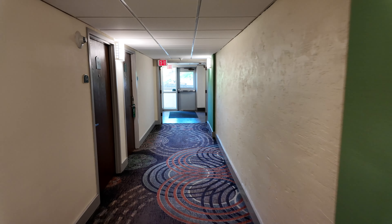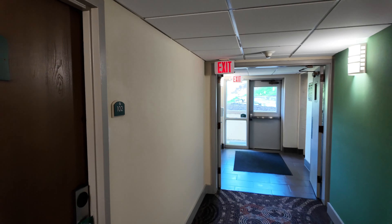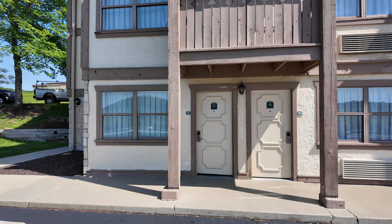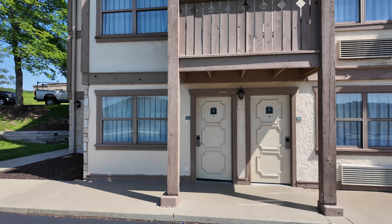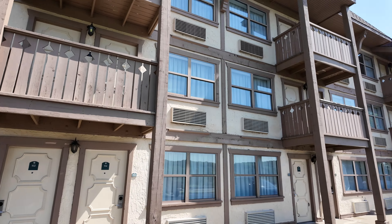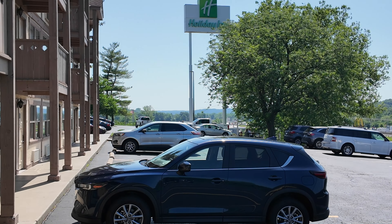That's all from the Holiday Inn at Six Flags. If you enjoyed this video please give it a thumbs up and subscribe to Park Rovers — we'll see you next time. It's now time to check out and say goodbye to the Holiday Inn Six Flags. That was my room 102. I like that we could drive right up to it. I definitely recommend staying here for a night or two.